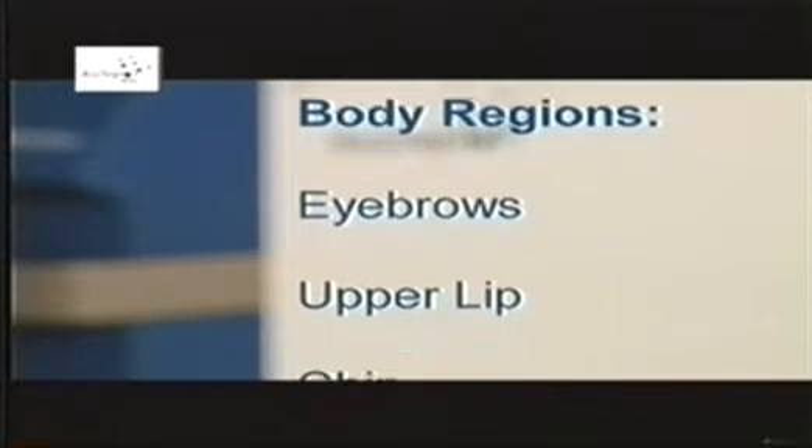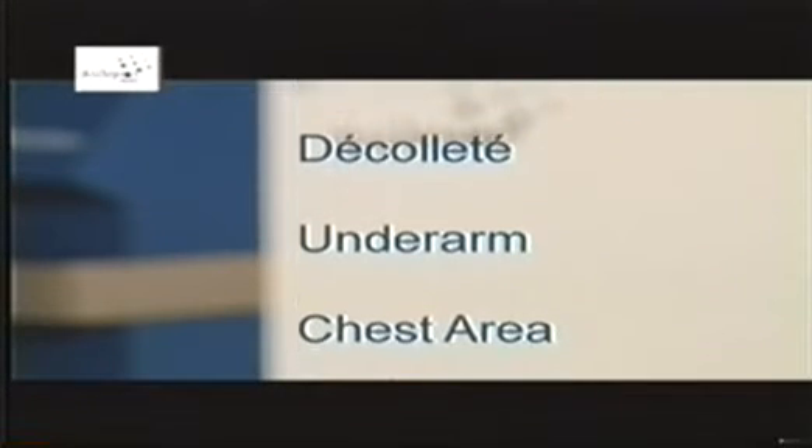The cost of laser hair removal is dependent upon the size and number of body areas to be treated. The Medical Center for Cosmetic Laser Services in your area will surely be happy to provide you with consultation. The following body regions represent only a sampling of the possible areas which can be treated.